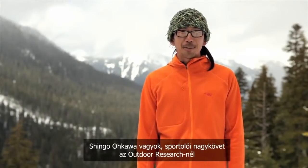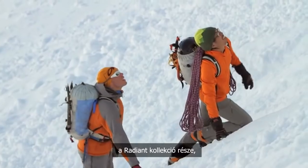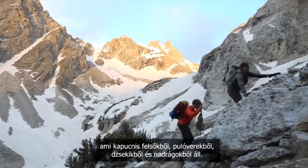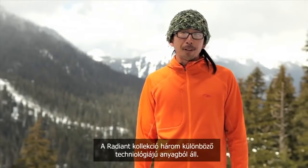I'm Shingo Okawa, Athlete Ambassador with Outdoor Research. This is my Radiant Hybrid Hoodie, part of the Radiant Collection, which includes hoodies, pullovers, jackets, and tights. The Radiant Collection consists of three different fabric technologies.